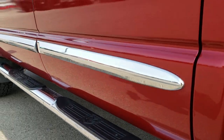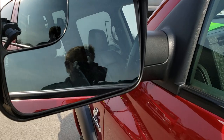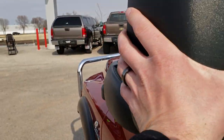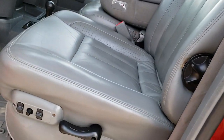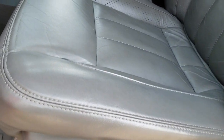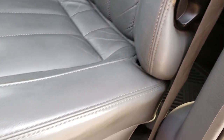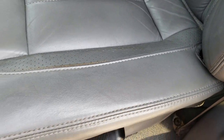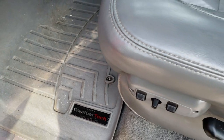Has the factory chrome step bars. Has the fold-out tow mirrors — they extend out like so and also fold in. Inside, this truck has the Laramie package, which gives you the gray leather interior. No rips or tears on the seats — they're in really nice condition, just a little bit of wear, but expected with the mileage. WeatherTech all-weather floor mats.